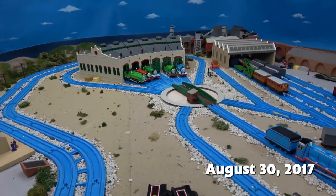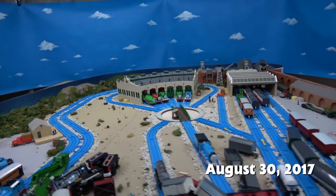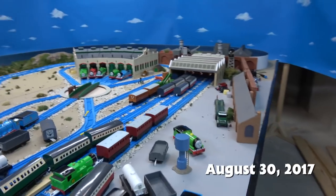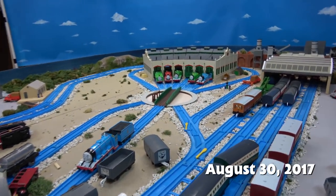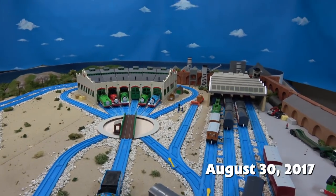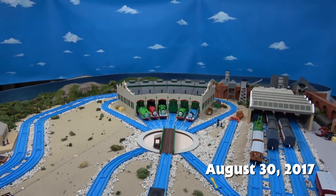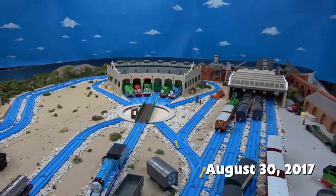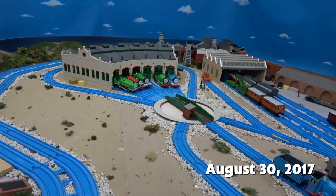I actually just finished all the daytime stuff. That means I finished all the stuff for my series. I also remade every single scene that takes place on Tidmouth Sheds in seasons one through four in the daytime. It took forever to do but it is done, and now I'm able to continue on and film a bunch of other stuff.